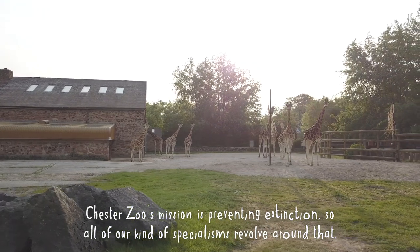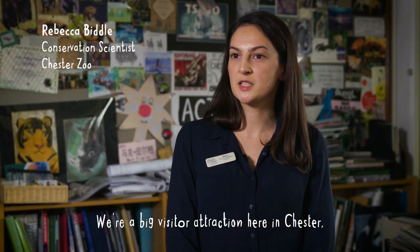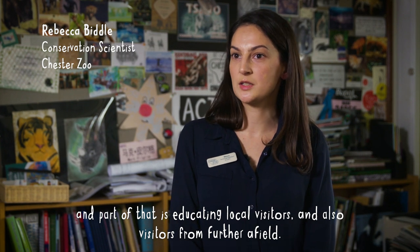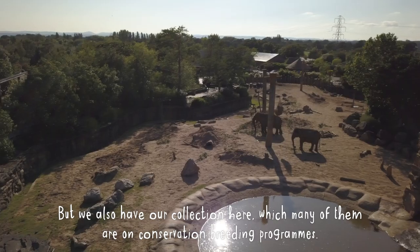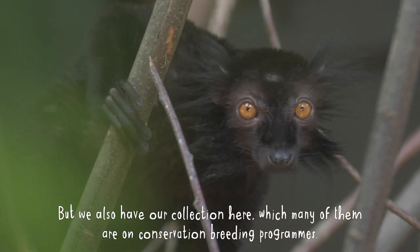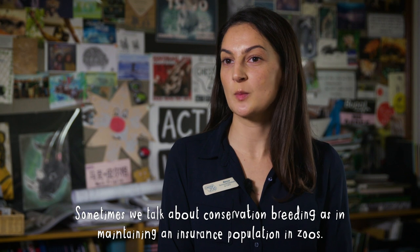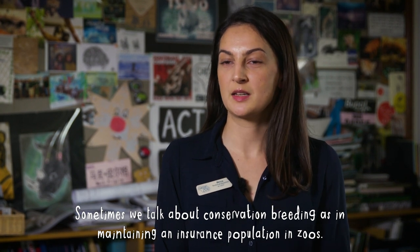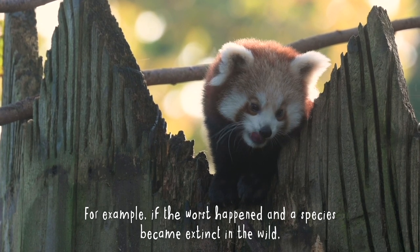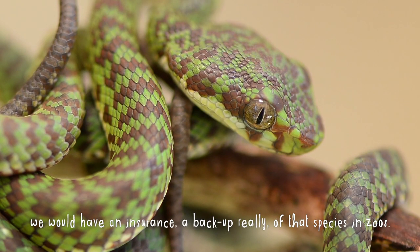Chester's mission is preventing extinction, so all of our specialisms revolve around that. We're a big visitor attraction here in Chester and part of that is educating local visitors and also visitors from further afield. We also have our collection here, many of whom are on conservation breeding programmes. Sometimes we talk about conservation breeding as maintaining an insurance population in zoos — so if the worst happened and a species became extinct in the wild, we would have a backup of that species in zoos.